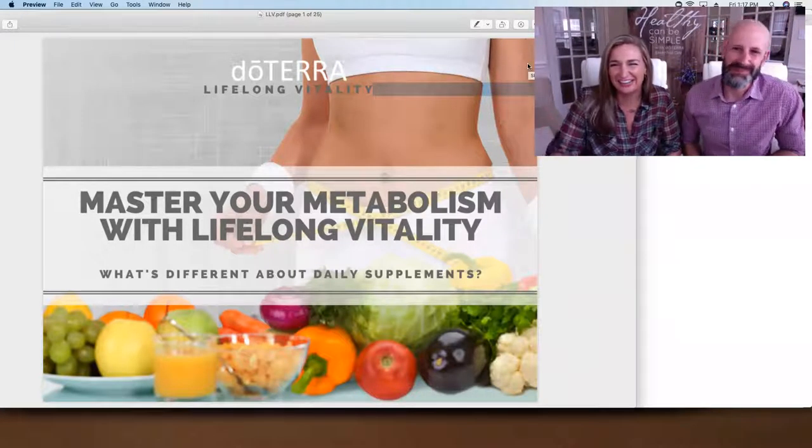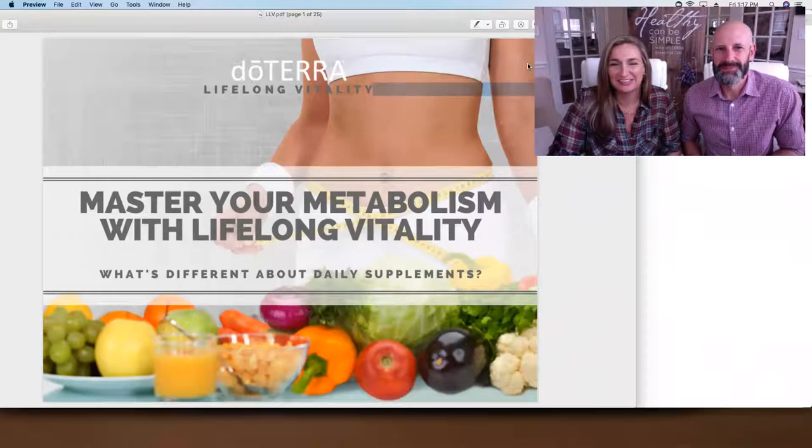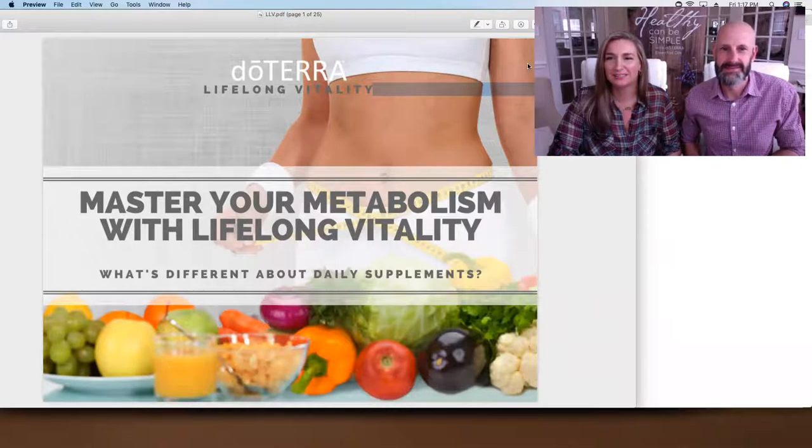Hi, my name is Ava, and this is my gorgeous husband Jack. We are doTERRA Diamonds, and I want to teach you guys about mastering your metabolism with a Lifelong Vitality Pack. What makes these daily supplements different from anything else on the market today? They are very, very different, so let's get into it.